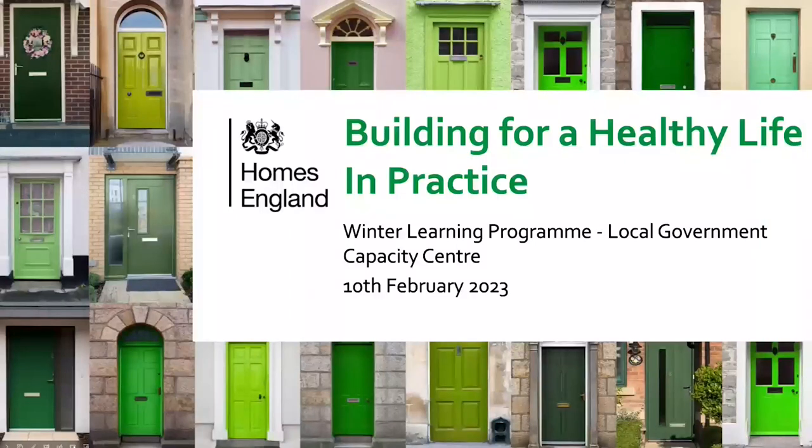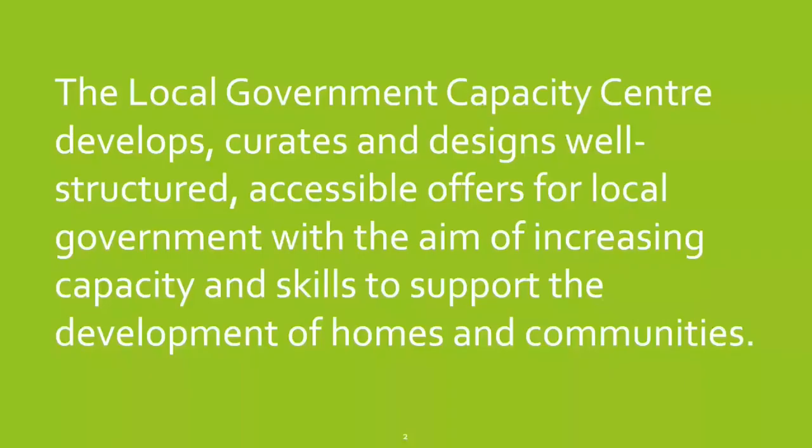Good afternoon everybody. My name is Abby Wilson and I'm supporting Homes England's Local Government Capacity Centre today. I'm delighted to welcome you to the final session of our winter learning programme. The Local Government Capacity Centre at Homes England runs a series of knowledge sharing sessions on topics that you've told us are of interest. These sessions are created with intensive consultation with local government and a whole range of other partners to determine where authorities really need support and learning.